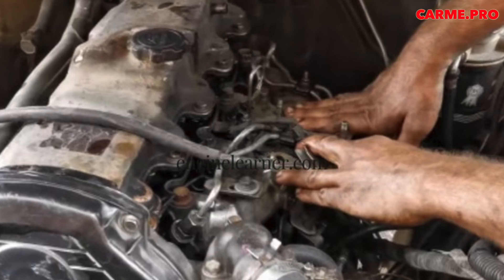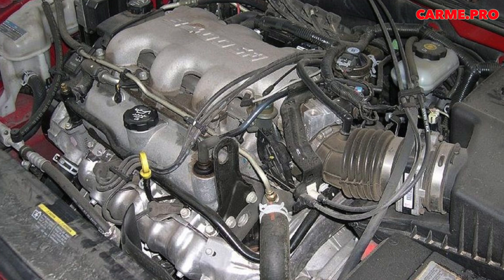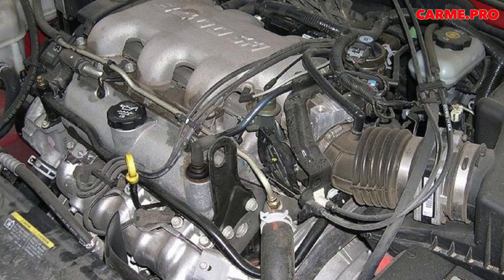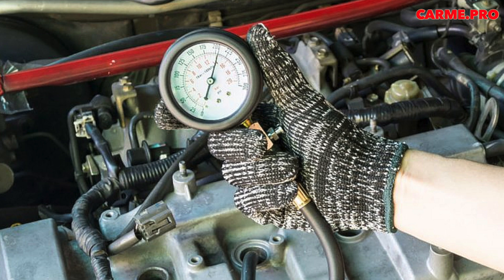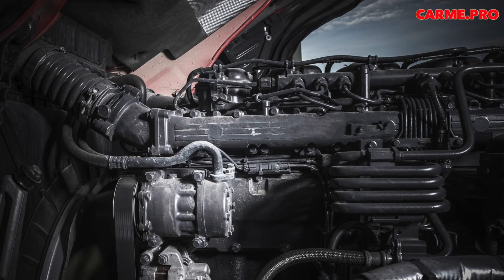In newer diesel engines, the air in the combustion chambers is preheated much faster, and the engine is ready to start almost immediately. Moreover, after starting, the glow plugs as a rule still work for some time. However, in cold weather, even modern glow plugs take a few seconds to warm up. Therefore, do not rush to turn the starter.